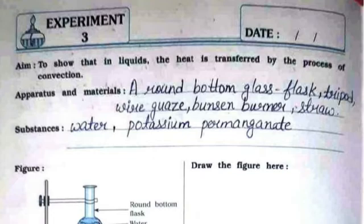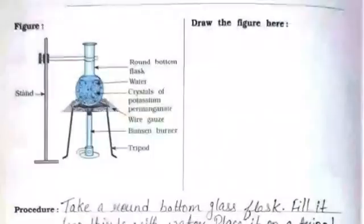The apparatus and materials are: a round bottom glass flask, tripod, wire gauze, Bunsen burner, and straw. The substances to be used are water and potassium permanganate. You need to draw the same figure on the right hand side.